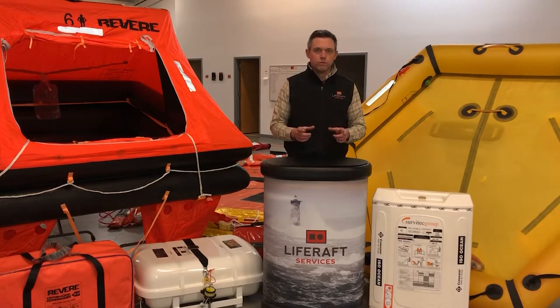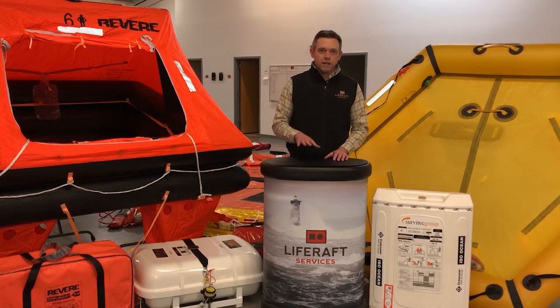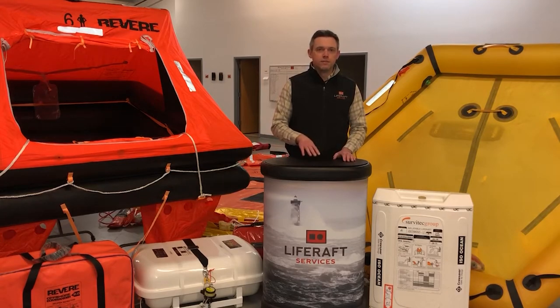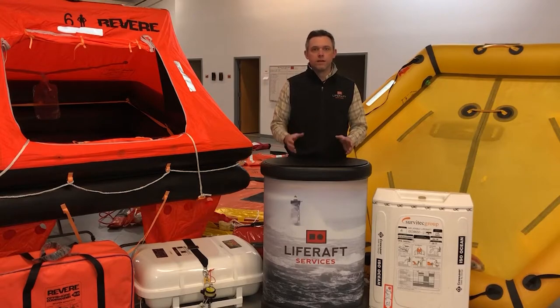In the case of life rafts, the specific ISO approval is either a 9650-1 or 9650-2. The ISO 9650-1 is your offshore life raft. The approvals they came up with mean that this raft has the right equipment to save your life and keep you safe until you can be rescued in an offshore environment, where you might need to survive a little bit longer than a closer-to-shore situation.